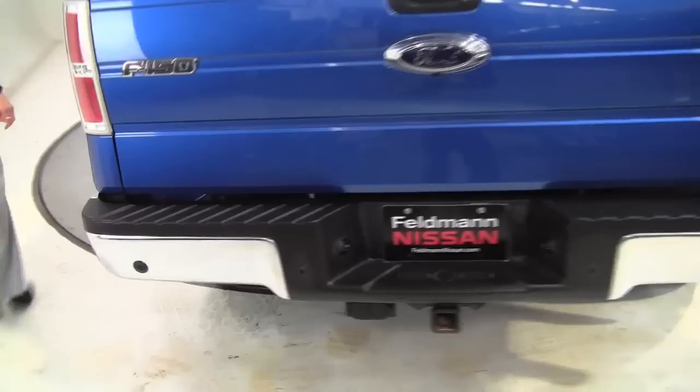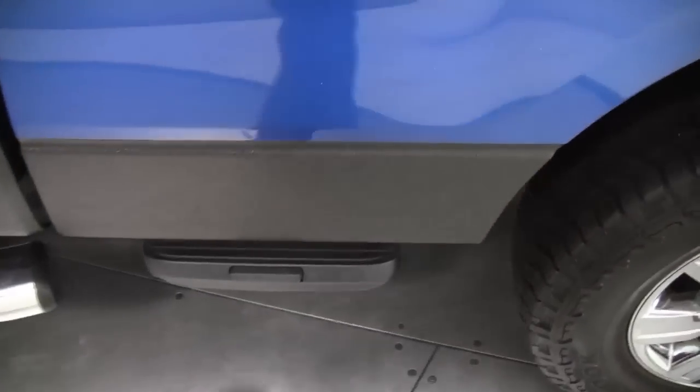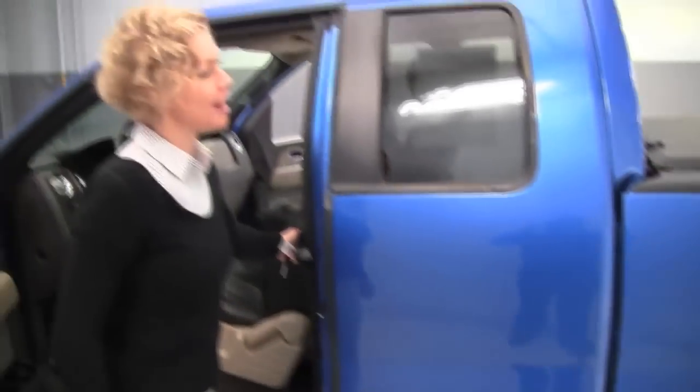This thing means business right? So if you're looking to haul stuff, it's a nice looking truck. Thanks Joe, that will help you step up.